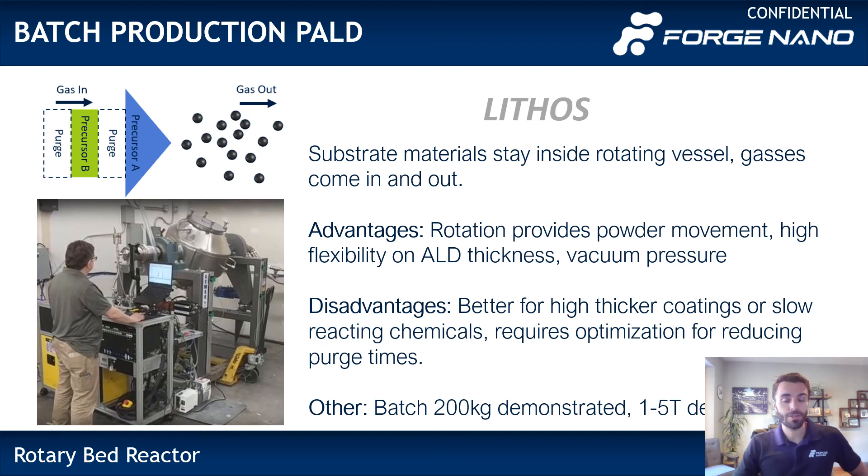When you have large quantities, the nice part about the rotary tools is they scale up very readily. This is a piece of equipment called the Lithos. We sell these in many different sizes, up to hundreds and thousands of kilos capacity. They're very effective tools that do a very good job of ensuring good powder movement, and are very flexible and versatile for how thick an ALD layer you want to apply. This would be batch ALD versus some of our other equipment that would be semi-continuous or continuous — but we'll save those for another time.